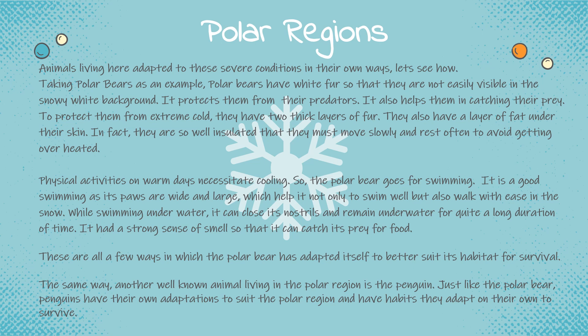In fact, polar bears are so well insulated that they must move slowly and rest often to avoid getting overheated. Physical activities on warm days necessitate cooling, so the polar bear goes for swimming. Its paws are wide and large, which help it not only to swim well but also walk with ease in the snow. While swimming underwater, it can close its nostrils and remain underwater for quite a long duration of time. It has a strong sense of smell so that it can catch its prey for food. These are a few ways in which the polar bear has adapted itself to better suit its habitat for survival.